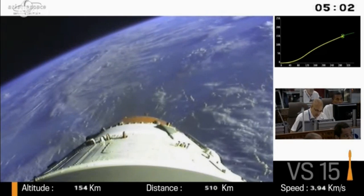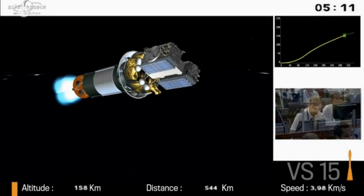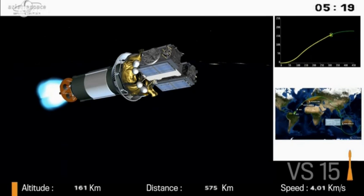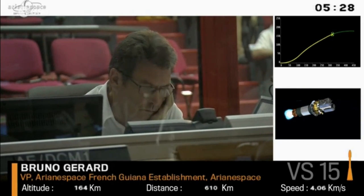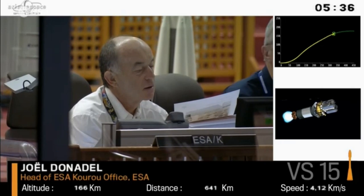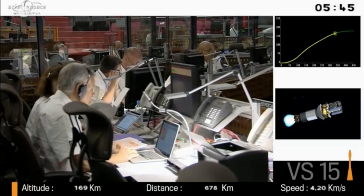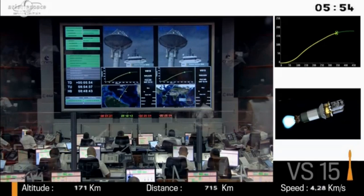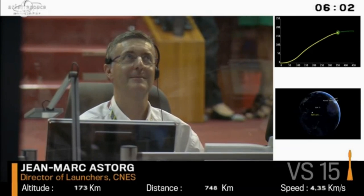One particularity of Soyuz is that whereas with Ariane V we separate the lower stage before igniting the upper stage, Soyuz does just the opposite. The third stage is ignited two seconds before separation of the second stage. The lower part of the third stage, called the skirt, channels the flux of the third stage motor ignition down towards the lower stage, where it rebounds and gives added thrust. This occurs at 282 seconds after liftoff. Our altitude is now over 170 kilometers and speed is 4.3 kilometers per second.